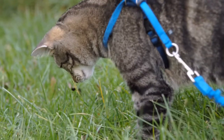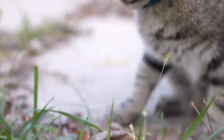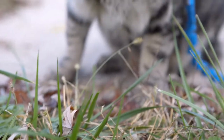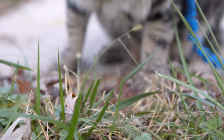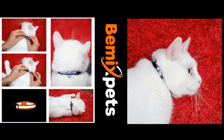Walking your feline friend provides physical exercise, mental stimulation, development of social skills, and builds a foundation of good behavior. Not only will your cat benefit from taking walks, but you as a pet parent will also support your active lifestyle and improve the bonding between you and your cat.